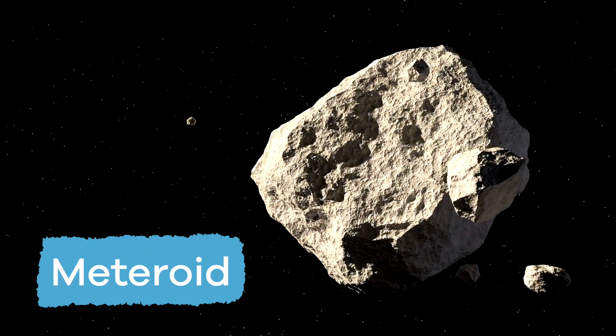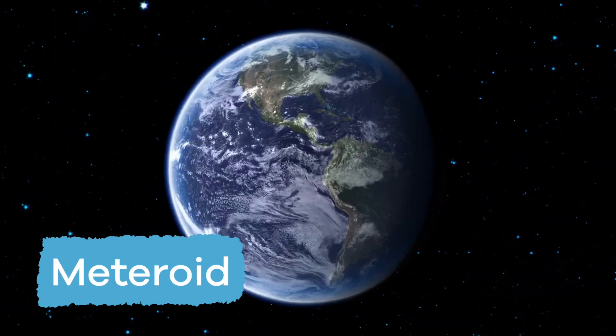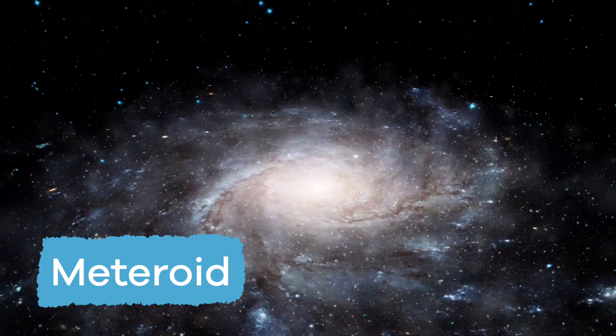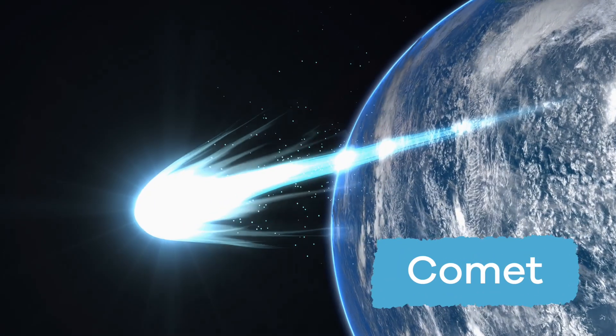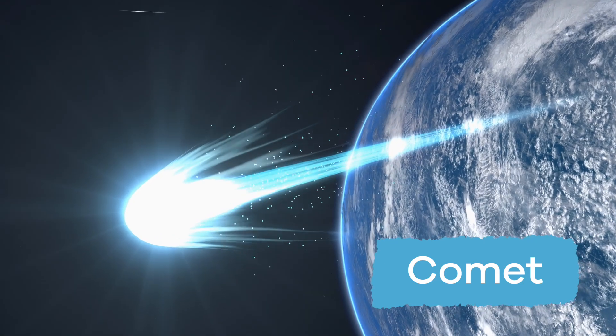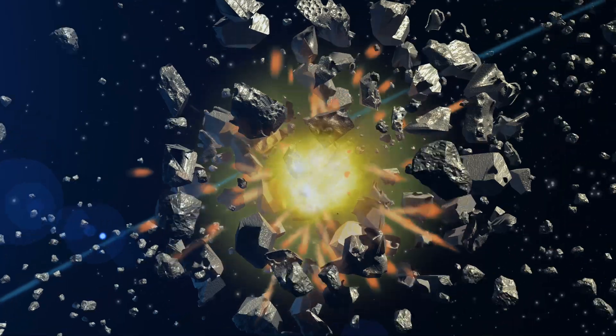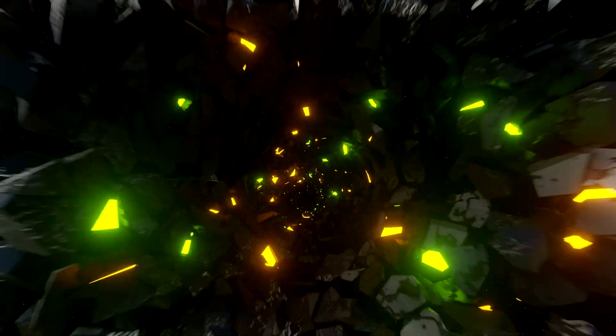Meteors begin as meteoroids. If a space rock stays in the solar system, it is called a meteoroid. Meteoroids are pieces of metal or rock that break off comets or asteroids when they crash into each other in space. They can also form from debris left behind by a comet.